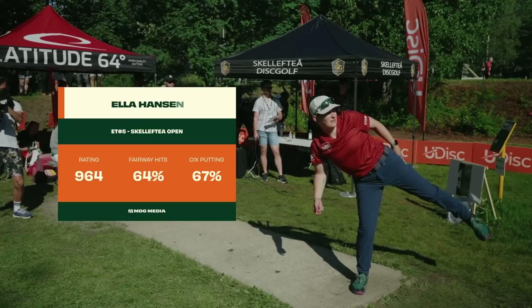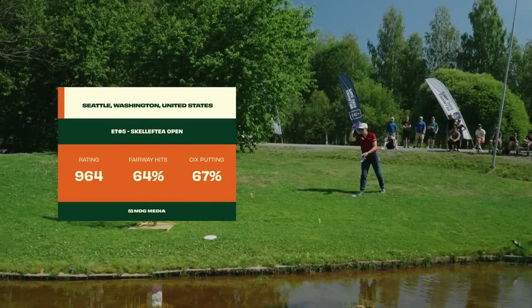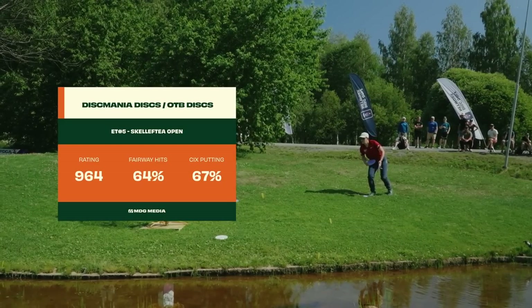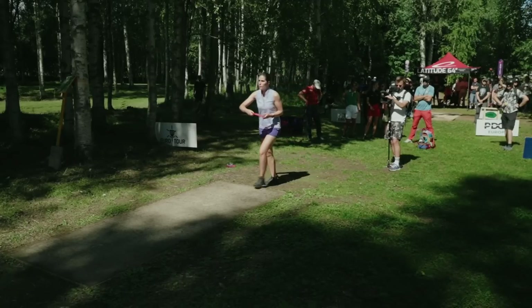Joining them, Ella Hansen, competitor from the United States, has come over for a brief stretch in Europe, known for her big power. Well-rounded game, definitely a force to contend with as she battles for these podium positions.